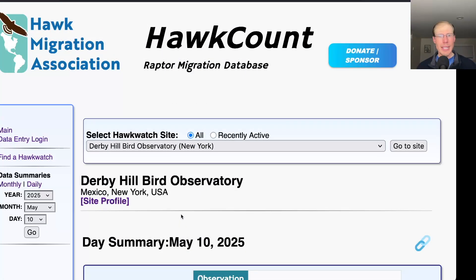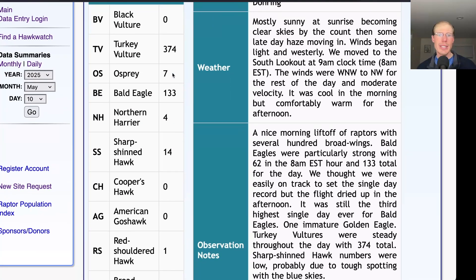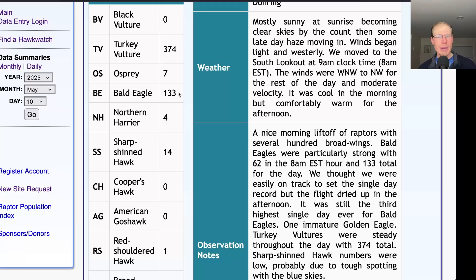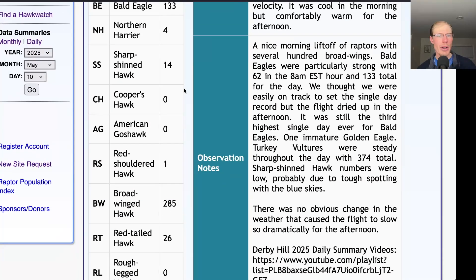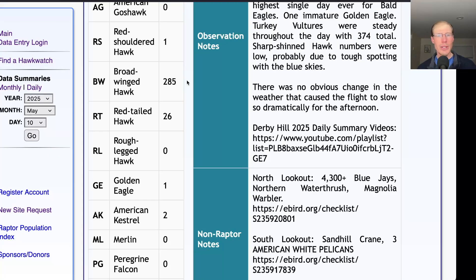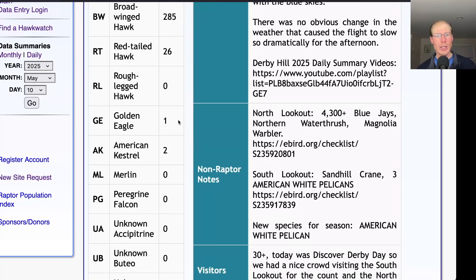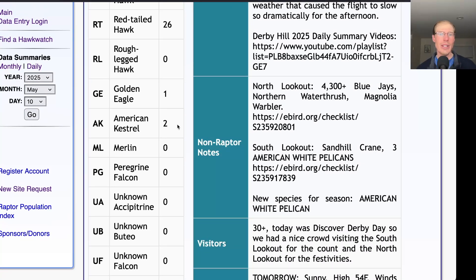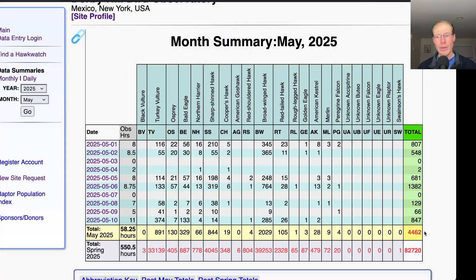Taking a look at the hawk count report for migrating raptor totals: 374 turkey vultures, 7 ospreys, 133 bald eagles, 4 northern harriers, 14 sharp-shinned hawks, 1 red-shouldered hawk, 285 broad-winged hawks, 26 red-tailed hawks, 1 golden eagle, and 2 American kestrels — for a total of 847 migrating raptors. That brings the May total to 4,462 and the season total to 82,720.